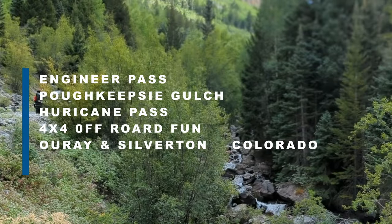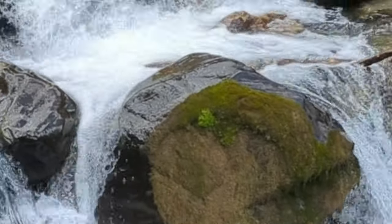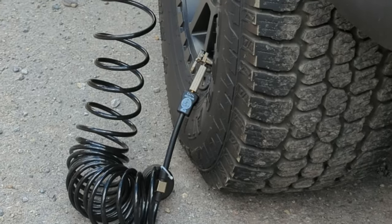Over Labor Day weekend we were in Colorado enjoying the last bit of summer and we decided to do some exploring in the San Juan Mountains with Getty, RG Brangler, and play on some 4x4 trails.